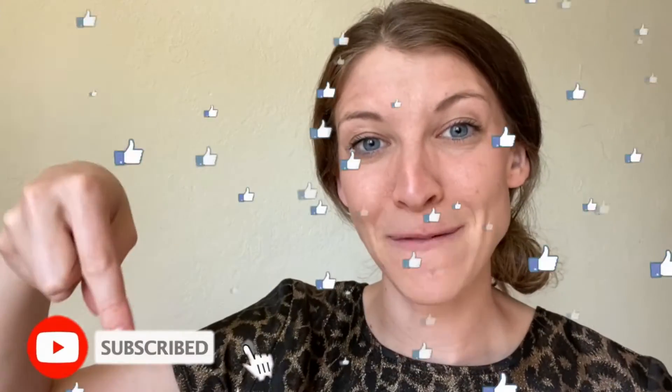Please take a moment to like this video and subscribe to my channel. I look forward to making more excellent content and I do not want you to miss it.